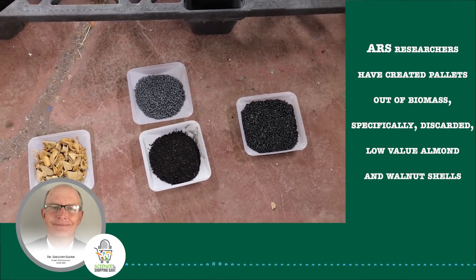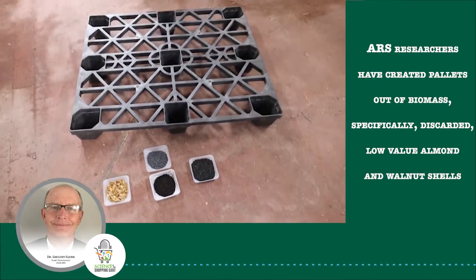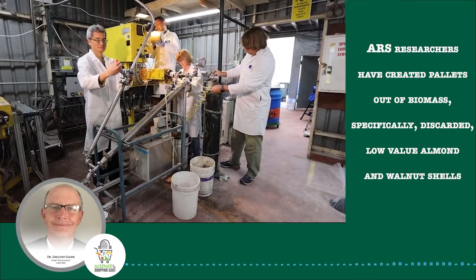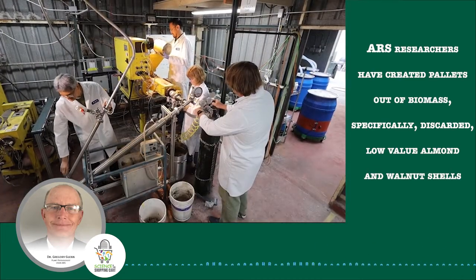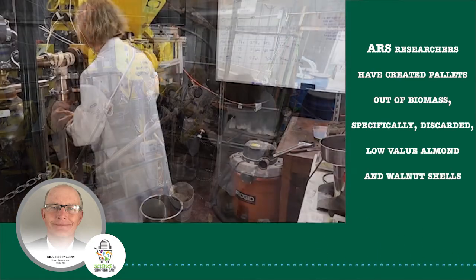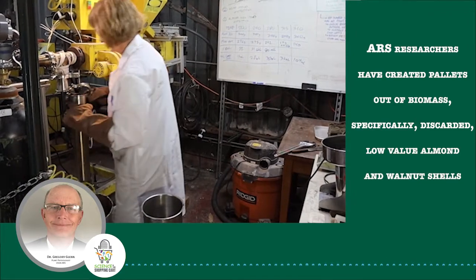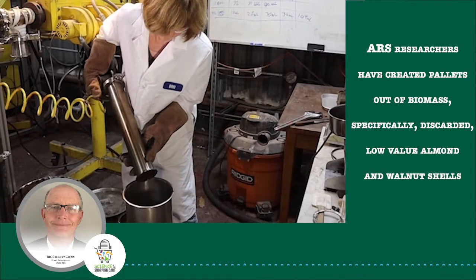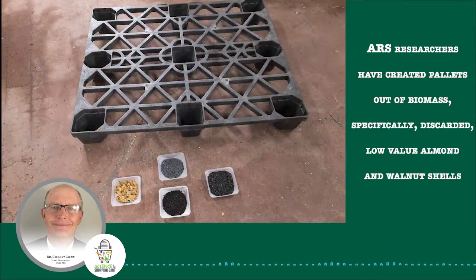This is a torrified material. You blend it with traditional plastics, and torrified means it's heated without oxygen. So instead of burning, it just chars and turns black. And then it makes it more hydrophobic, which is good for plastics. So now you can blend it with plastics, and it'll kind of bind and form a nice composite.